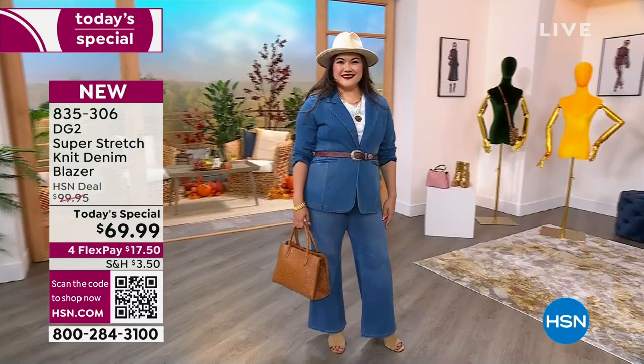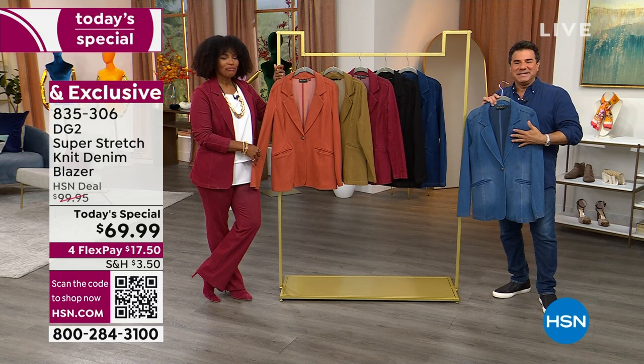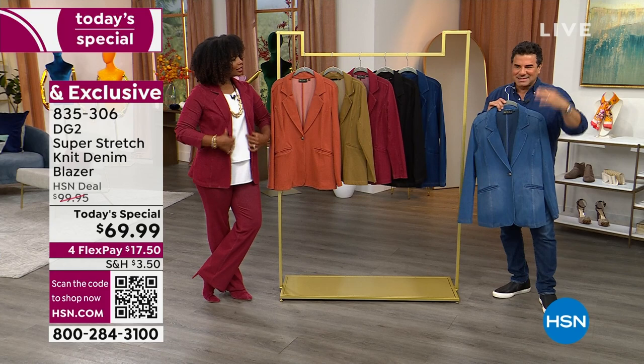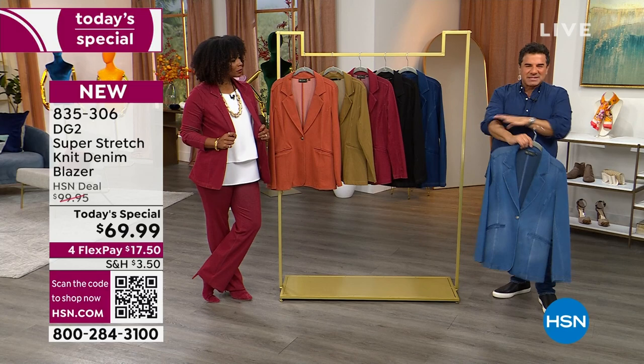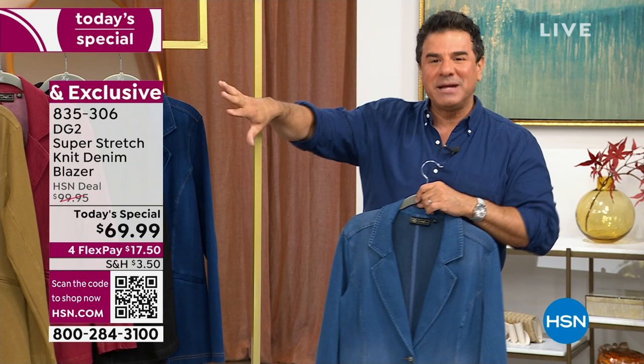That pant has been selling 10 times more than we had anticipated. For those of you tuning in today, you're in the right place at the right time because we still have sizes and colors in the matching pants. But it's really all about this blazer — the piece you need to add to your wardrobe. This is the way to do blazers in 2023. You pop it on, it looks like a jean, push up the sleeves like a sweatshirt. It's soft, it's stretchy, and we've done it in six easy-to-wear colors.